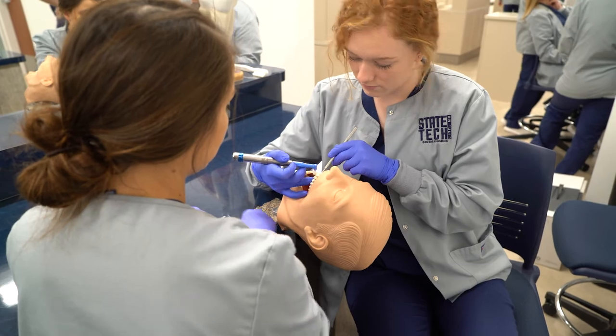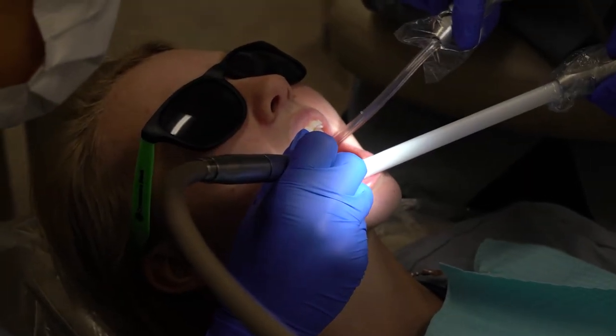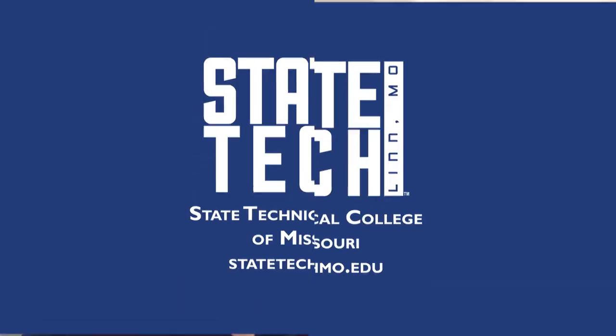For almost every day of the week — probably four out of five days — we are in the lab working, and we have a great teacher who shows us step-by-step everything that's supposed to be done the correct way. State Tech is the employer's choice, so I know when I'm done I already have people who want me in their office. I'm 100% sure that when I get out, I'll be able to find a job.